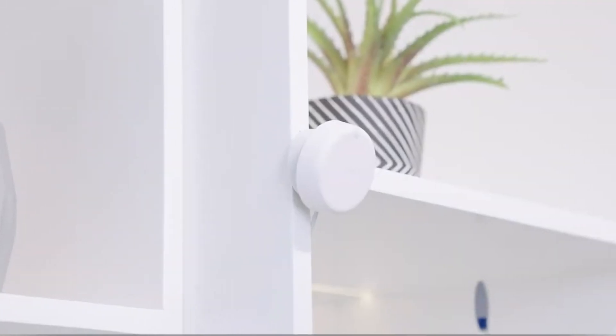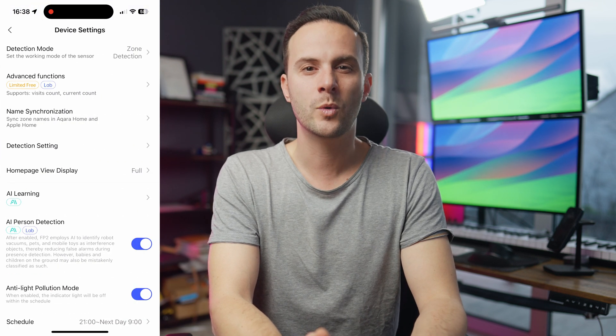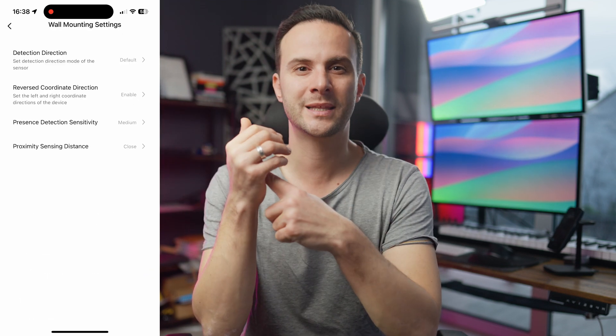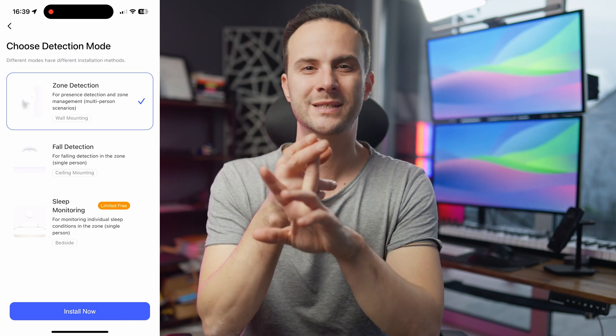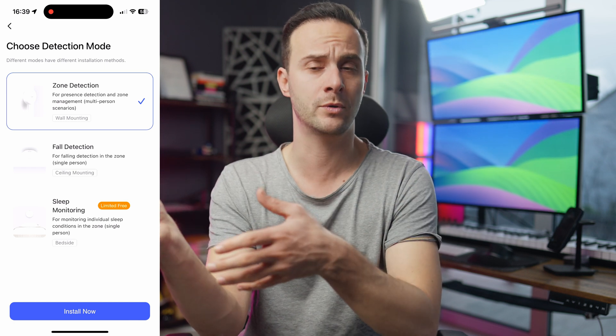As for placement and installation, it is pretty flexible and has a magnetic stand — you can place it basically anywhere, on the ceiling or with vertical alignment. Keep in mind it does not have a built-in battery, so you will need a USB-C connection at all times. In the settings, you can fine-tune the sensitivity and modes. Some advanced features include fall detection and sleep detection, but you can only choose one: zone, fall, or sleep detection. It would be great to use both at the same time, but you won't get three for the same room, obviously.